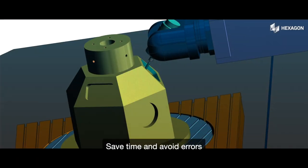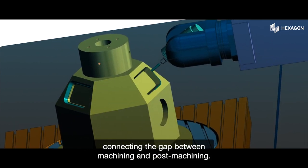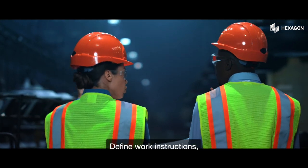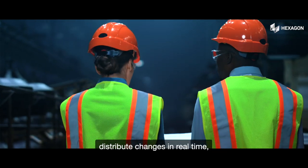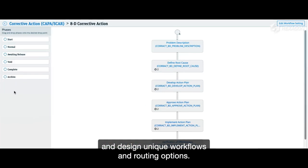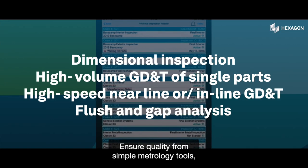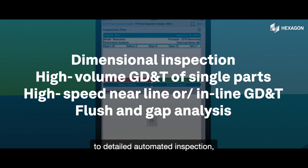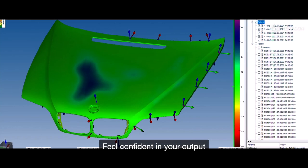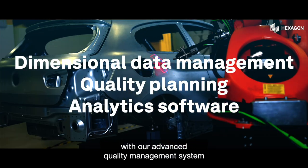Save time and avoid errors with one easy-to-use piece of software connecting the gap between machining and post-machining. Define work instructions, distribute changes in real time, and design unique workflows and routing options. Ensure quality from simple metrology tools to detailed automated inspection, to manage variations and feel confident in your output with our advanced quality management system and analytics tools.